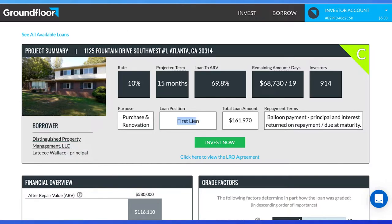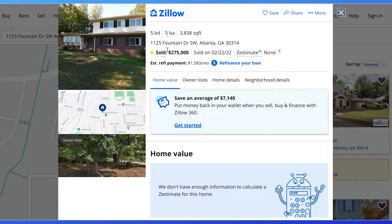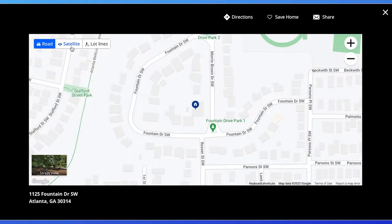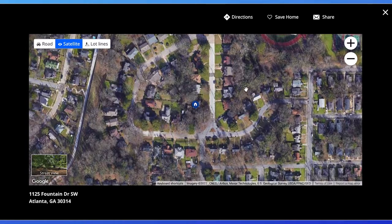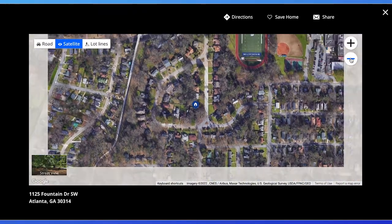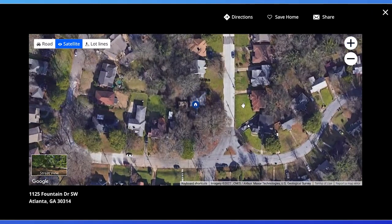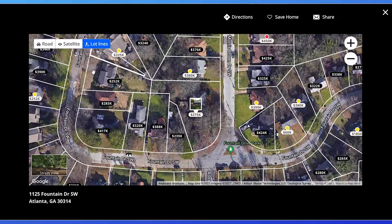Go to zillow.com to see the location. Type in the address in the search bar and go to the map view. We can see there are many houses in the area with a track and field close by. Zoom in and we can see this is a very large property on the corner. The neighborhood houses look well kept and maintained. Next, we look at comps, or comparable houses. Switch to lot lines and we can clearly see this is a large property.